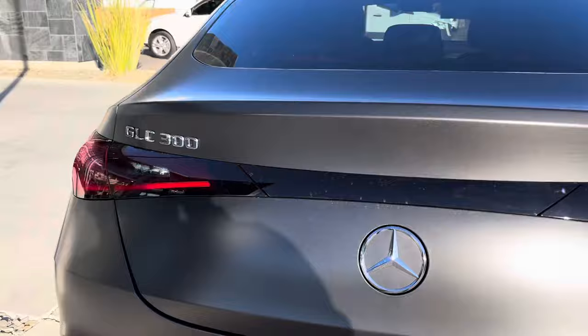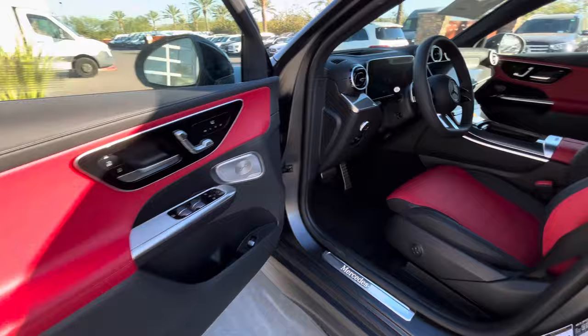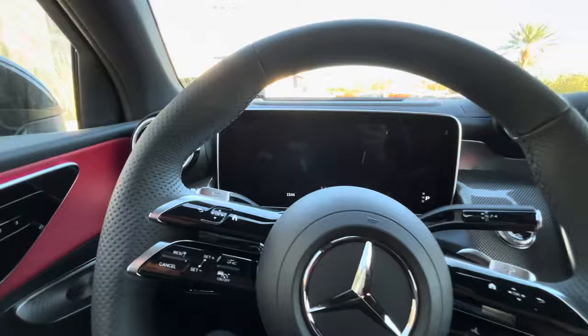Power mirrors come right back out. And there's that beautiful red interior. Nice black accents throughout — very similar to what you've got there in your E-Class.